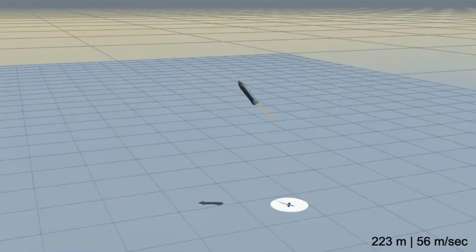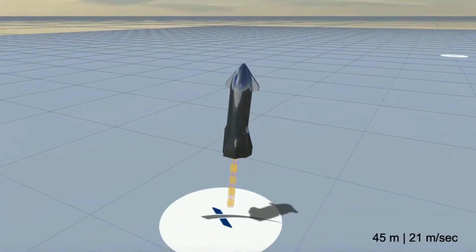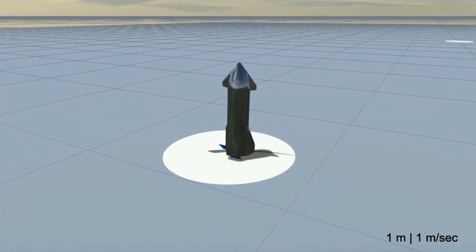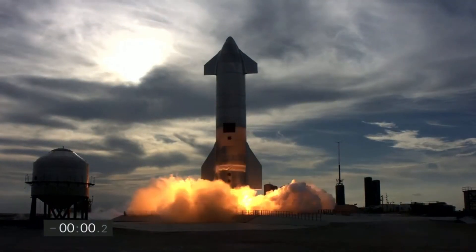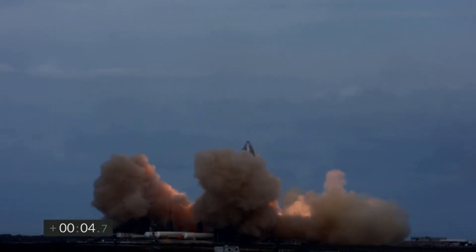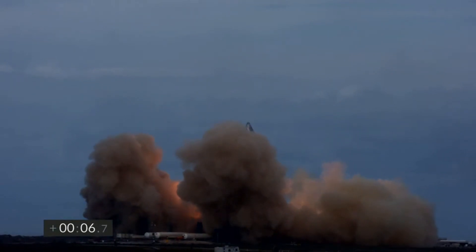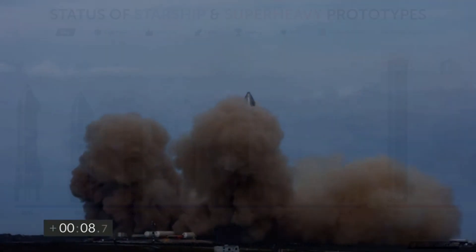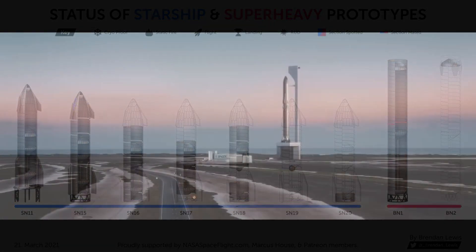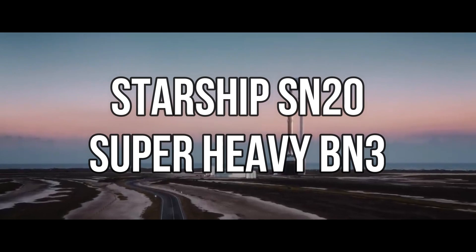If SN11 had been successful in landing, it was thought that Starship SN15 might target an even higher altitude flight test. But after SN11's failure, this might not be on the cards anymore. Starship SN15 will most probably have to go for another 10 km flight and demonstrate the landing capabilities before attempting higher altitudes like 20 or 50 km. However, there are already parts through Starship SN20 under construction, so we might not see much delay if Starship SN15 lands successfully.